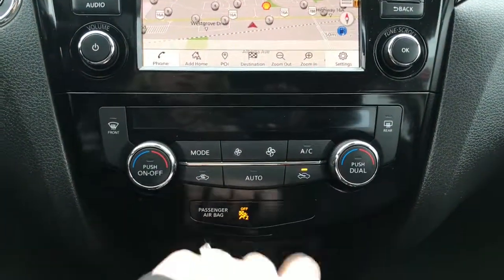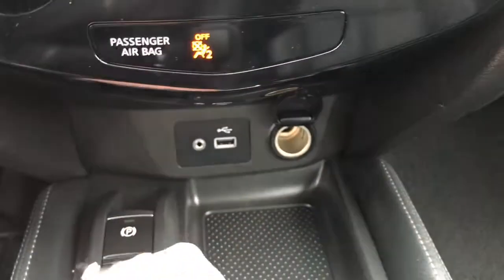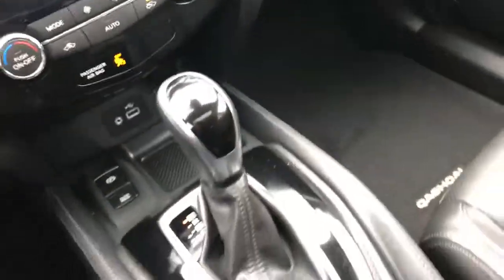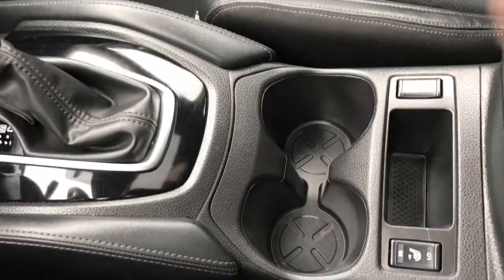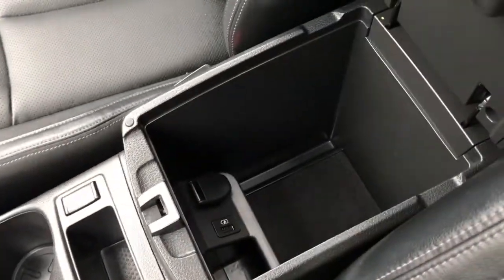Dual climate control, front and rear defrost. You have your auxiliary and USB plug-in and your 12-volt outlet, your park brake, your gear stick, two cup holders, and of course your heated seats.